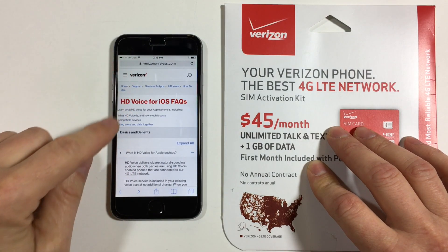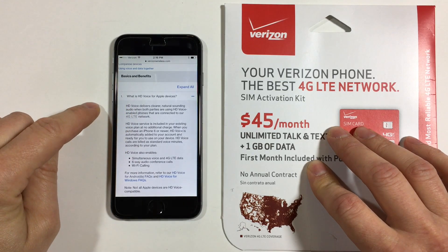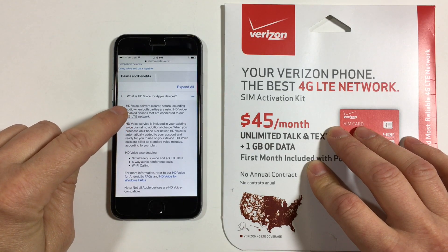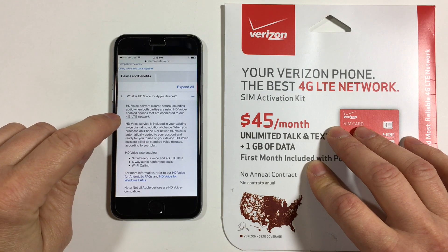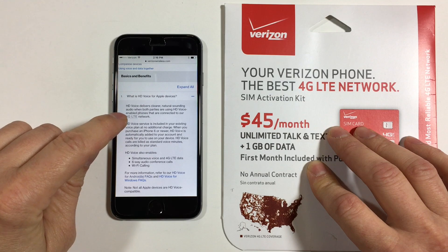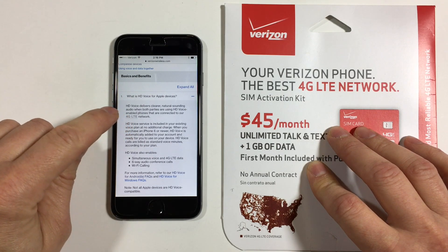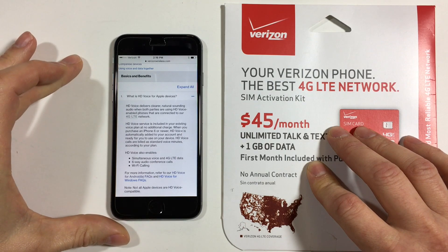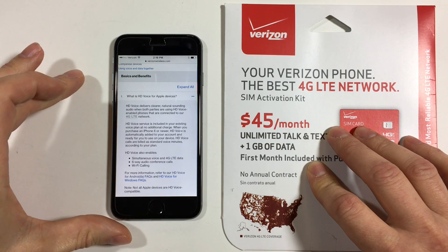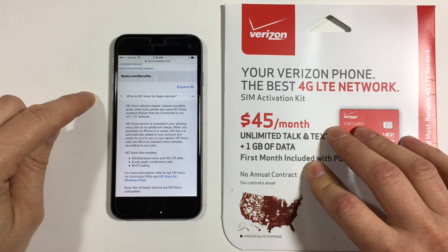If we look on VerizonWireless.com, we'll see they have a pretty good description of what HD Voice is. It says HD Voice delivers clearer, natural-sounding audio when both parties are using HD Voice enabled phones that are connected to their 4G LTE network. So that means if you and the person you're talking to are both on Verizon and both using HD Voice, you'll have better-sounding audio on your phone calls.